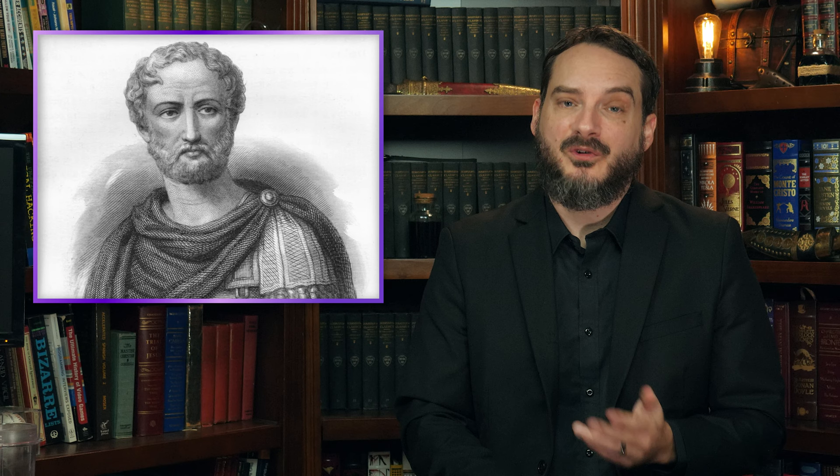Historians have also suggested that the name derives from the Latin word caedere, to cut, or caesones — the term applied to children delivered after the mother had died. On this 'to cut' origin, Pliny the Elder wrote that one of Caesar's ancestors was born via C-section and was named as such, stating, 'The first of the Caesars was so named from his having been removed by an incision in his mother's womb.' Also noteworthy is that both Julius and Caesar were family names, and indeed, the first to bear the Caesar name in his lineage was named Numerius Julius Caesar.